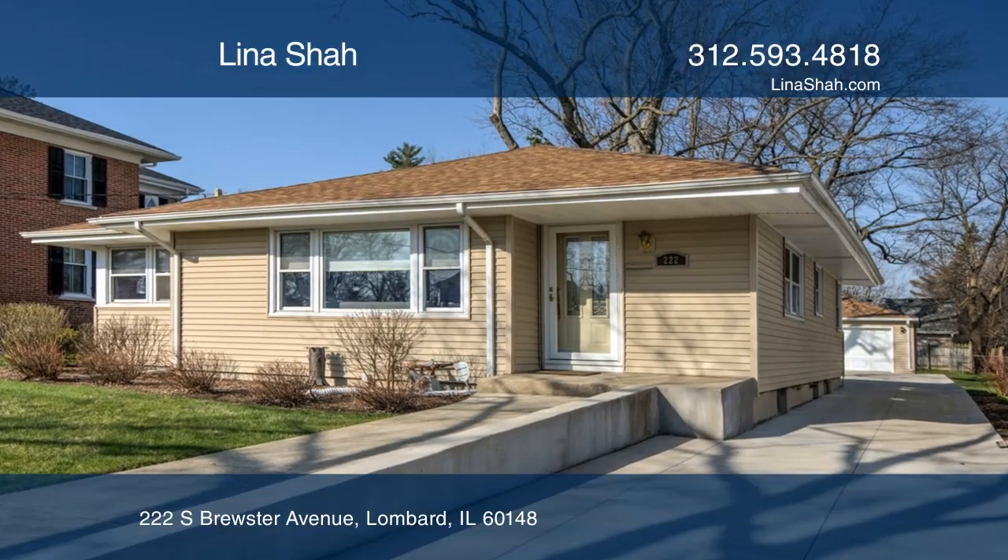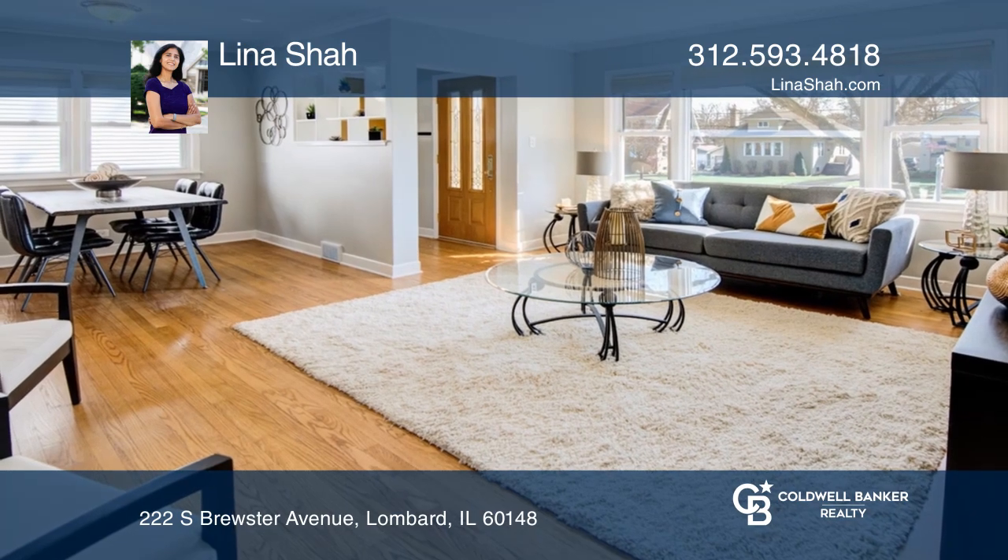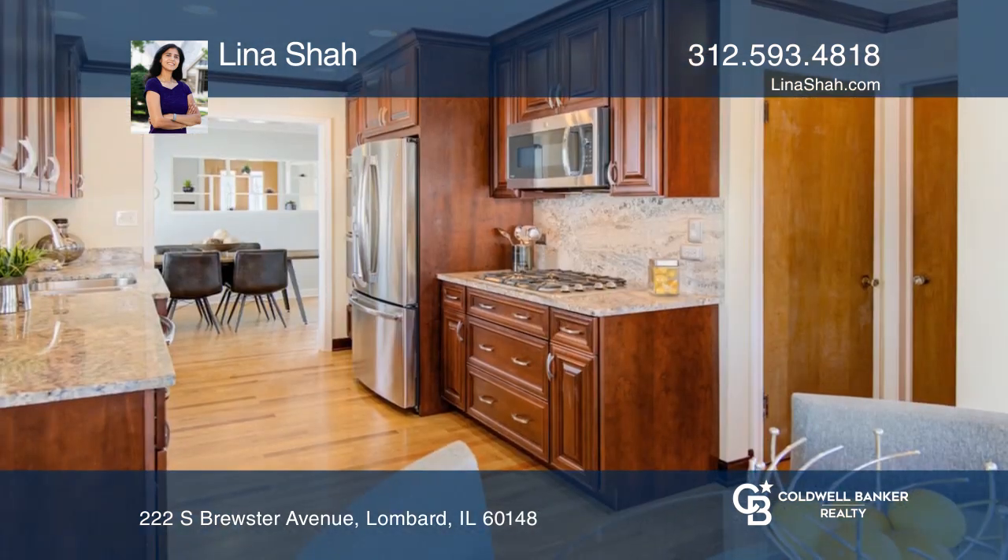This beautifully updated 3-bedroom, 1-bath ranch home is in Lombard. The open floor plan includes hardwood flooring and fresh paint.